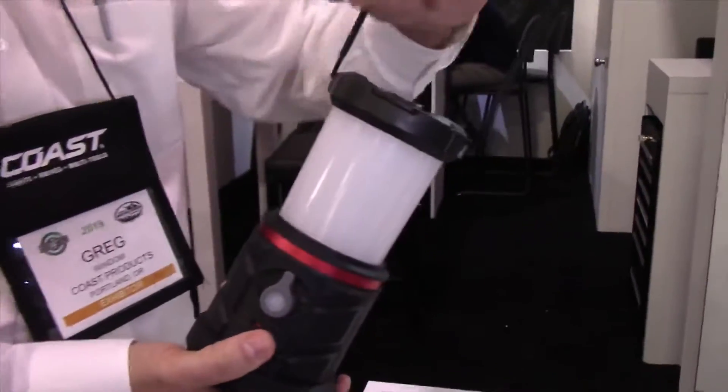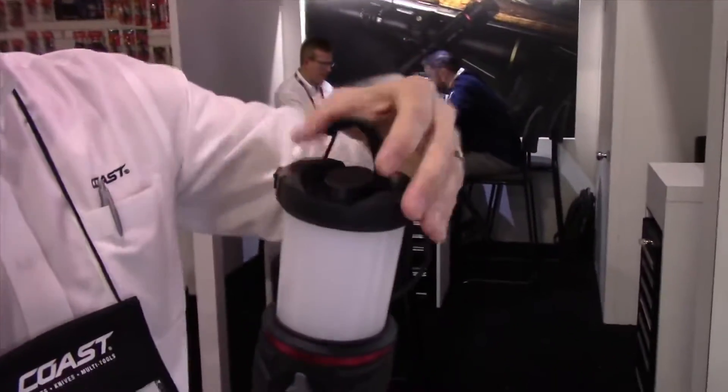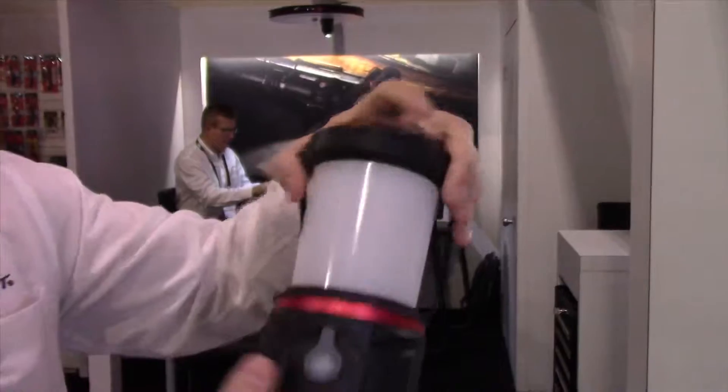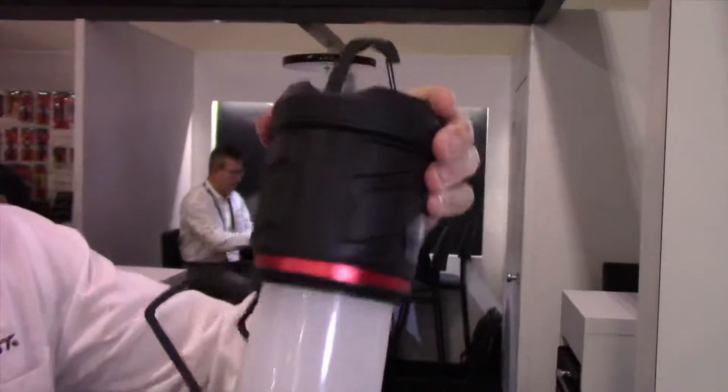Got this nice carrying handle at the top. There's also a carabiner — you can hang the lantern. Got a carabiner on the bottom of the lantern so you can hang the lantern upside down.